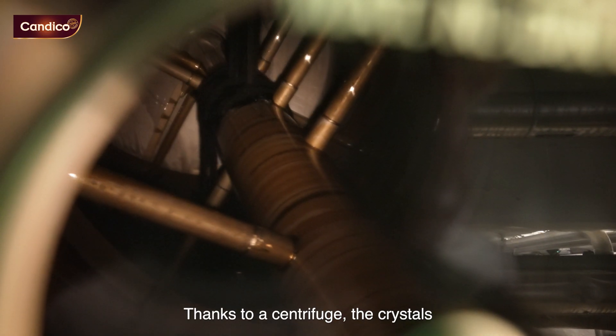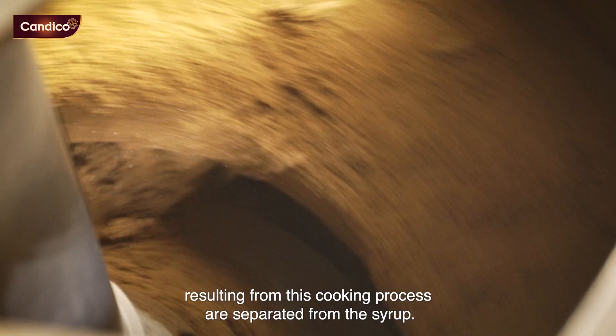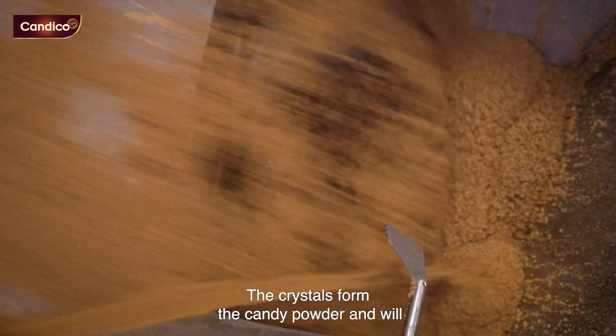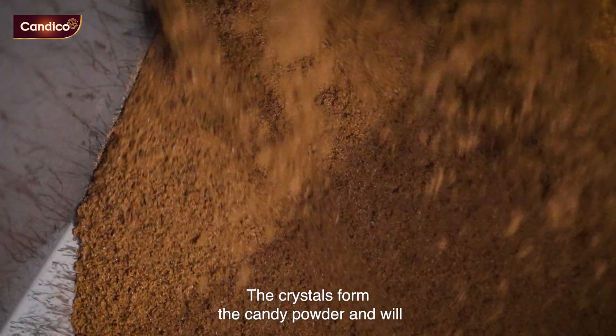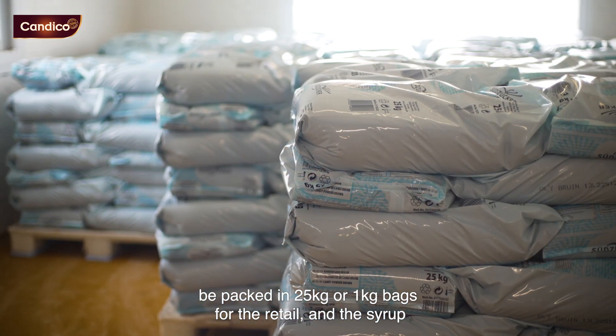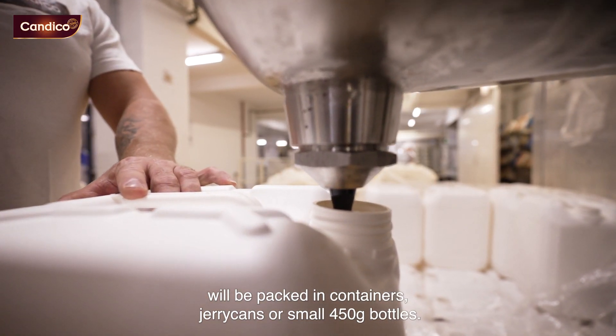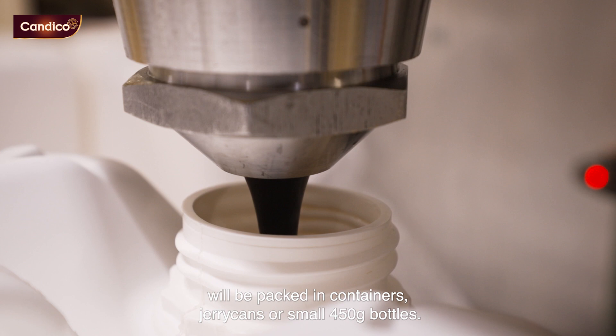Thanks to a centrifuge, the crystals resulting from this cooking process are separated from the syrup. The crystals form the candy powder and will be packed in 25 kg or 1 kg bags for retail. The syrup will be packed in containers, jerry cans, or small 45-gram bottles.